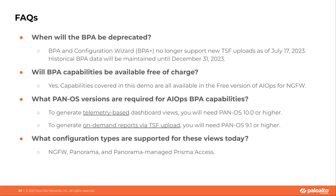When will the BPA be deprecated? This has already occurred as of July 17th. You will no longer be able to upload any new TSFs to your customer support portal as of that date. However, you will continue to have access to your historical BPA data until the end of this calendar year. Will BPA capabilities be available free of charge? The answer is yes — all the capabilities covered in this demo are available in the free version of AIOps for NGFW.